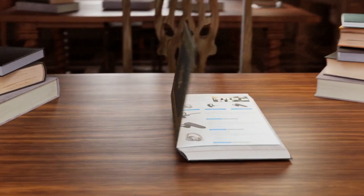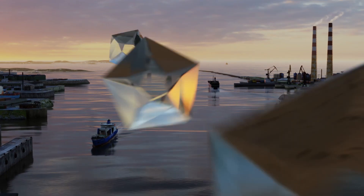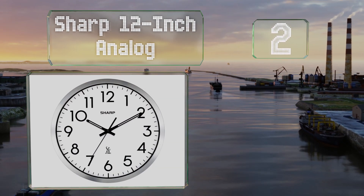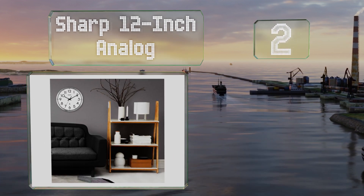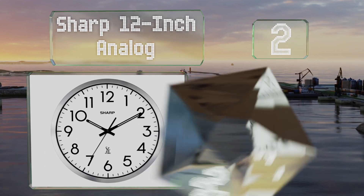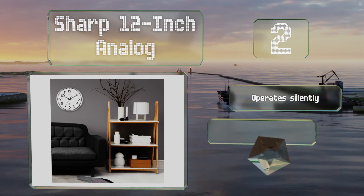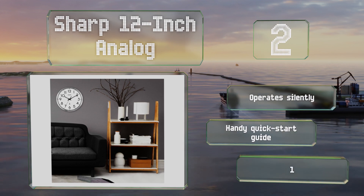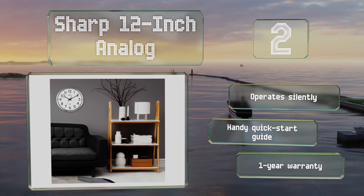At number two, the Sharp 12-inch Analog is accurate within one second and adjusts automatically to reflect daylight saving time. Its hands and numbers are highly visible from a distance, and its brushed metal frame is attractive. It operates silently and includes a handy quick-start guide and a one-year warranty.